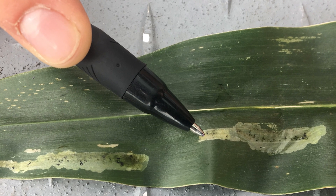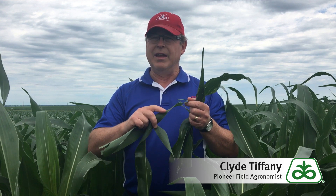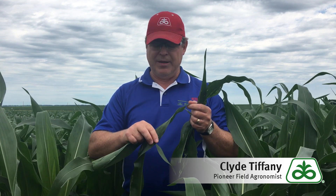The other thing that you may notice in a lower canopy leaf — the early indications are these really small speckles on the tips of the leaves.